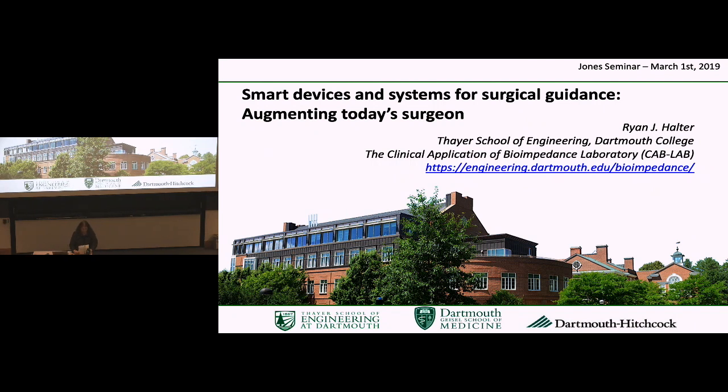His research is focused on developing medical technologies at the interface between surgery and engineering that aim to enable clinicians to better detect, diagnose, stage, treat, and monitor patients with a variety of pathologies. Today he'll be talking to us about smart devices and systems for surgical guidance, augmenting today's surgery.